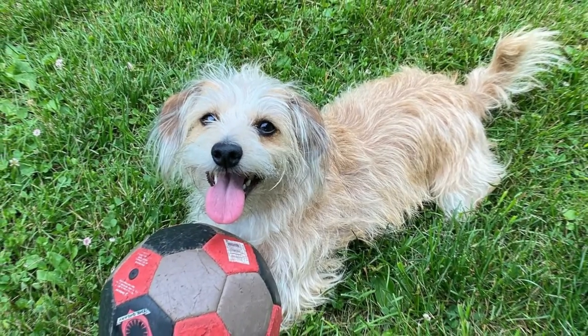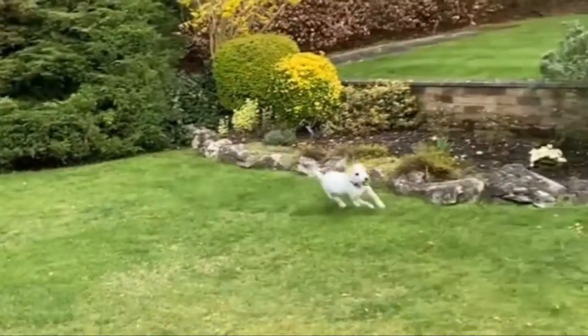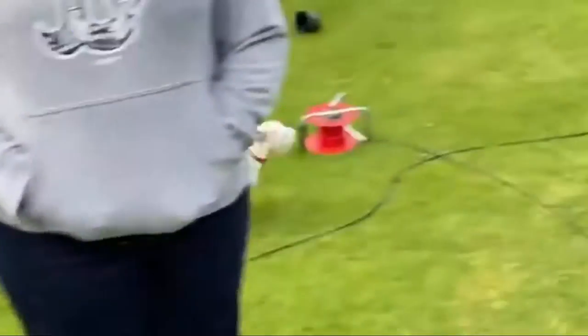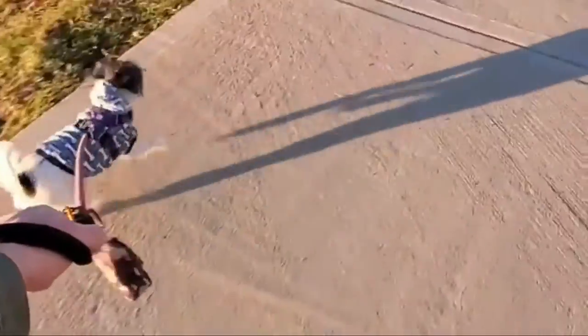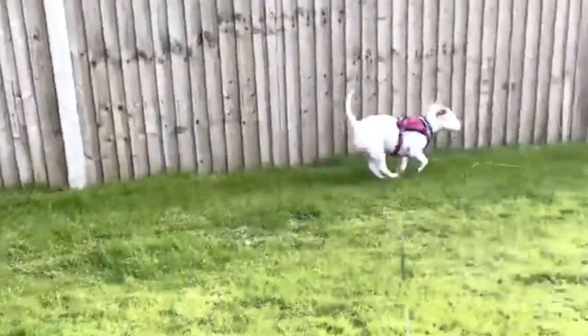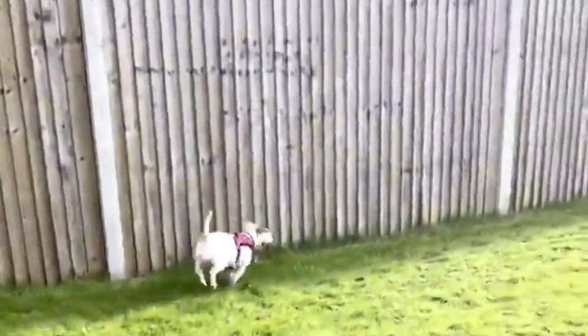Jackapoos are balls of energy who yearn to be active and by your side. Training and socialization are important for all dogs, but especially Jackapoos, given their blend of intelligence with stubborn streaks. Jackapoos are not typically aggressive so long as they are trained and socialized from a young age.